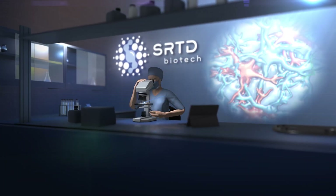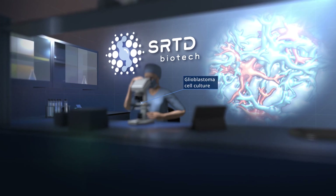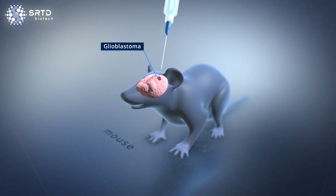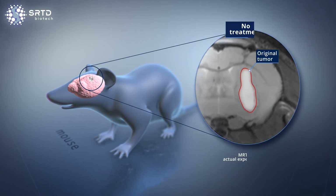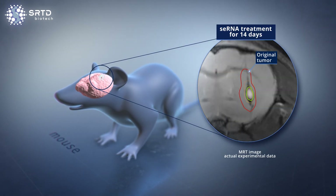Scientists at SRTD have successfully applied the SE-RNA approach for the treatment of glioblastoma. They could show that the SE-RNA was efficiently delivered and specifically killed cancer cells, with no side effects on healthy brain cells.